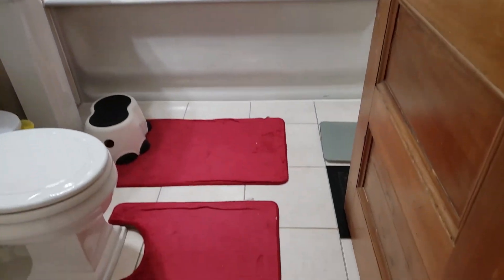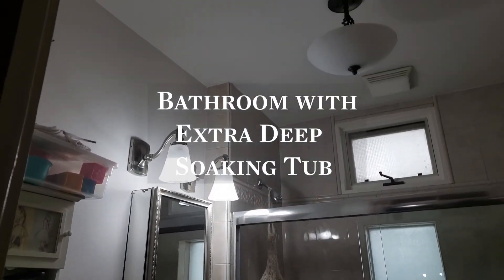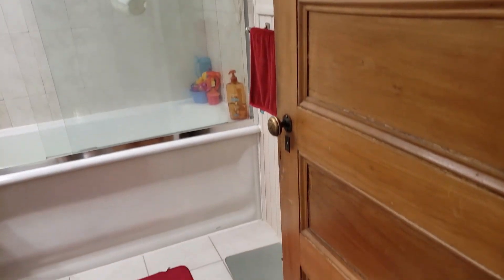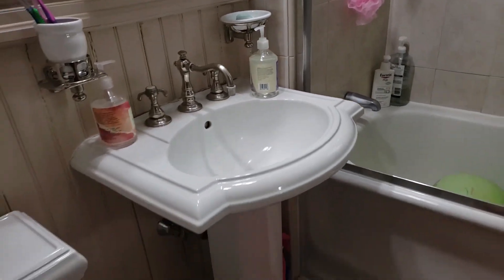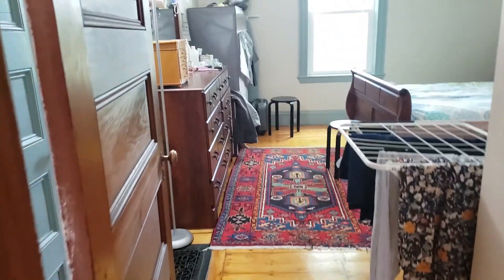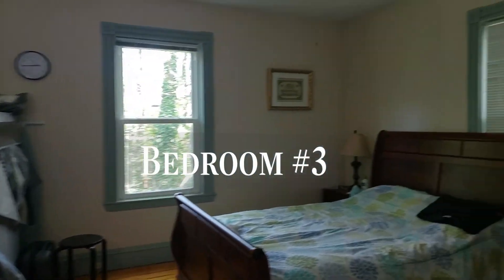Between bedroom two and bedroom three is the bathroom, with a very deep tub. And to the right of the bathroom is the third bedroom.